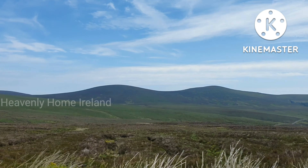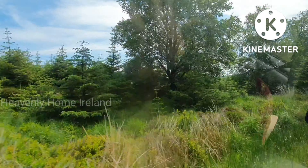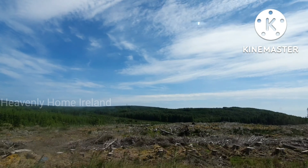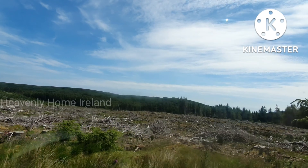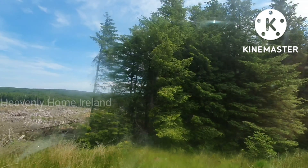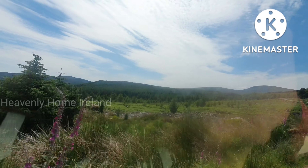This is Wicklow Mountains. There are forests and some sheep. There are trees and roads. There are mountains. You can do trekking and cycling here.